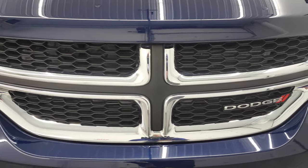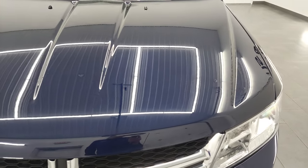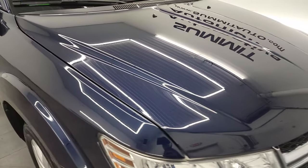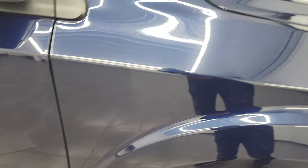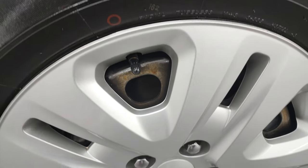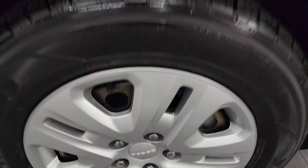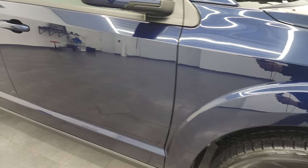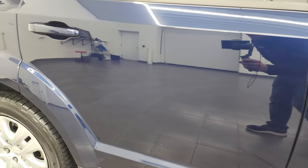The SE package gives you the chromed crosshair grille. The hood is in fantastic condition — I didn't see any dents or dings on there. Passenger side front fender is in nice condition as well, and the passenger side rim has no scuffs or scrapes. As you go down this side of this 2019 Dodge Journey, take note of how clean that body is and how reflective and mirror-like that paint is.